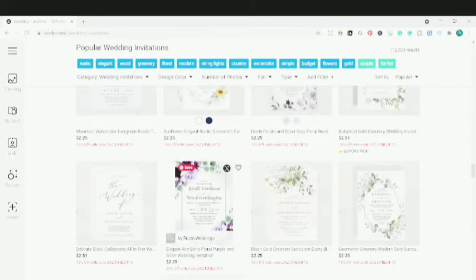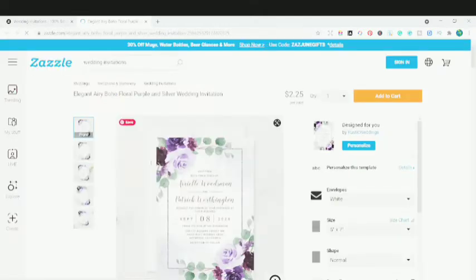If I click on this wedding invitation, you can see it has been designed by a designer — Rustic Weddings. I can click on the personalize option and personally customize this design for my own specific purpose. The customer can customize and personalize each and every design on Zazzle, which makes it a unique platform.